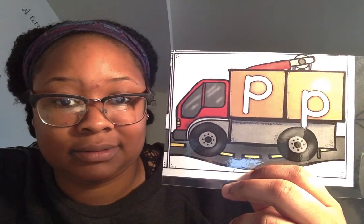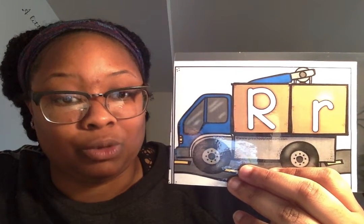What letter is this? P. P for pink. What letter is this? Q. Q for quiet. What letter is this? R. R for run.